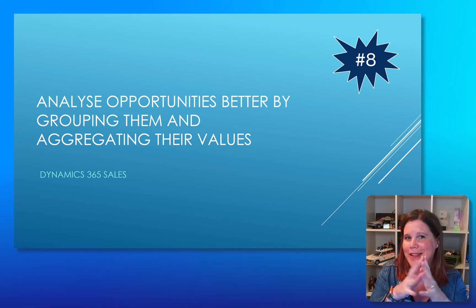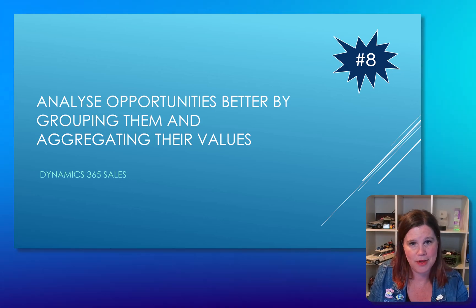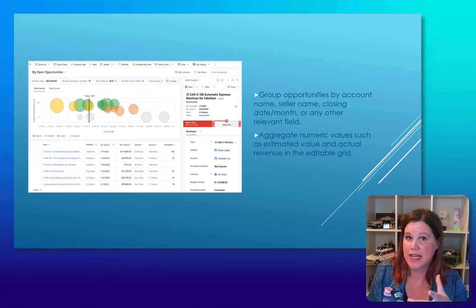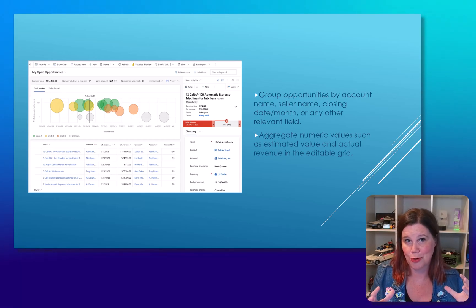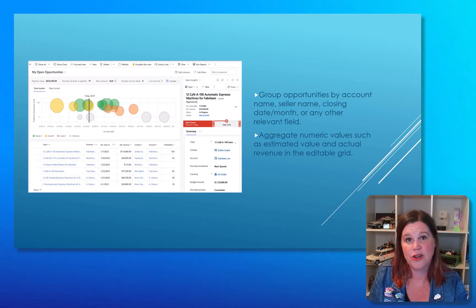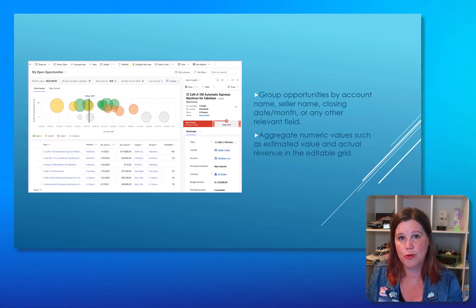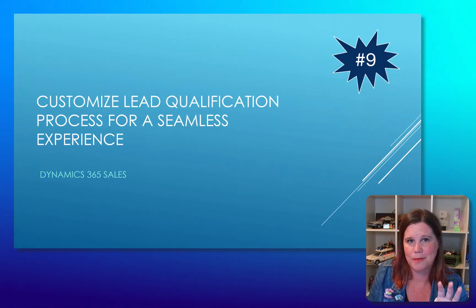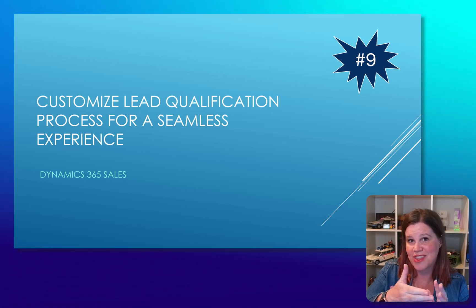Now for a couple of non-Copilot core capabilities. A lot of people ask for this: you'll be able to analyze opportunities better by grouping them and aggregating their values. This looks like an enhancement to the pipeline report — that beautiful bubble chart, single pane of glass to edit everything. You'll be able to group opportunities and aggregate numbers, like the estimated value of all grouped items. This is a really strong part of Dynamics 365 Sales and I'm very happy to see it being enhanced.